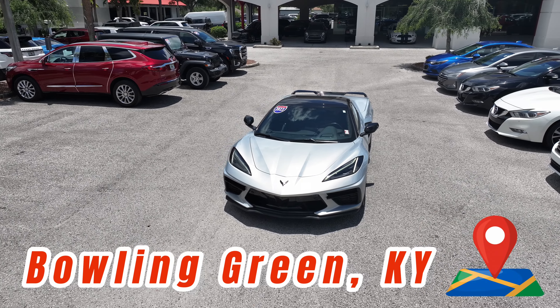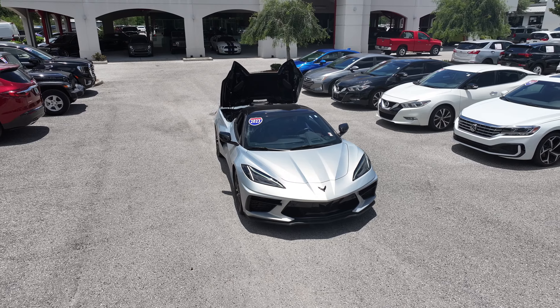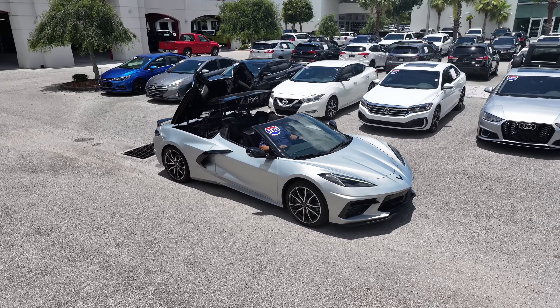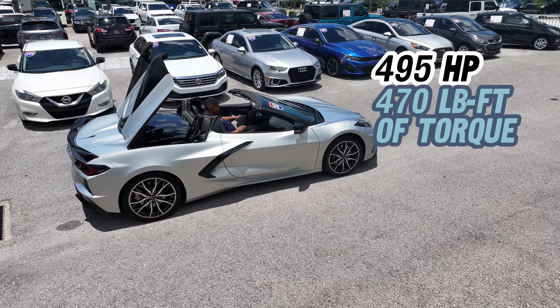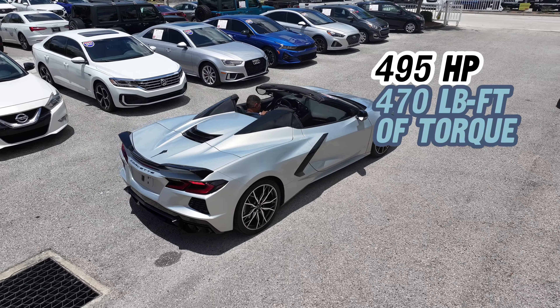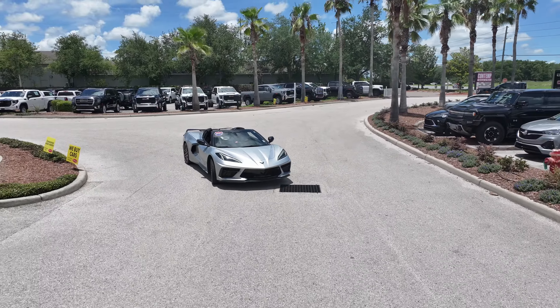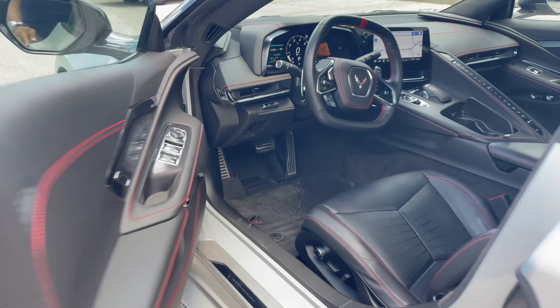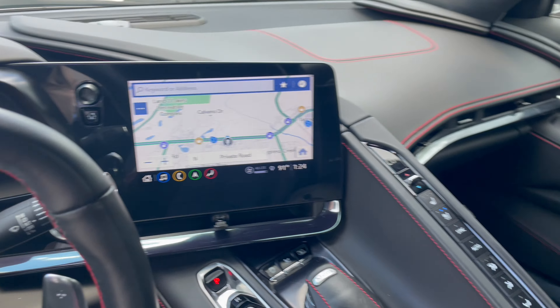Built in Bowling Green, Kentucky, the Corvette boasts American muscle performance powered by a potent 6.2-liter V8 engine, rear-wheel drive, and precise handling, all while producing 495 horsepower and 470 pound-feet of torque. For an even more exhilarating ride, let the top down and enjoy the sunshine. Take a seat inside the luxurious cabin with leather upholstery, advanced tech, and customizable driving modes.